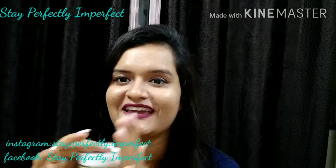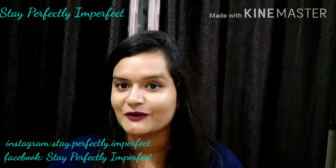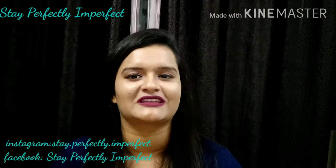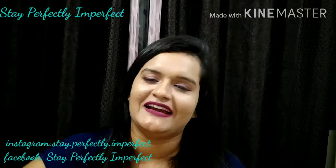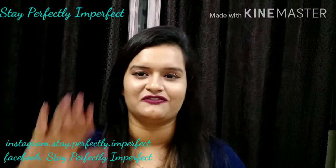That was my review. If you liked my video, please subscribe to my channel, hit the like button, and press the bell icon so that you don't miss such videos. And last but not least — believe in the philosophy of loving yourself. Bye!